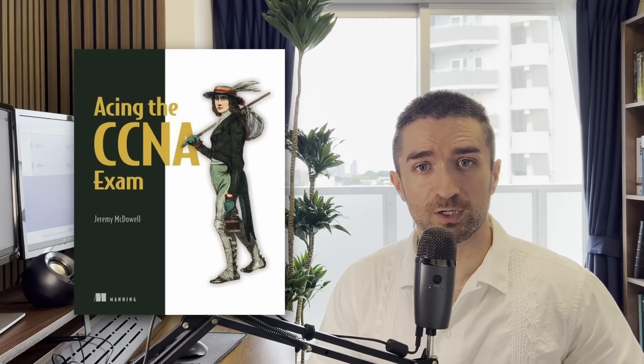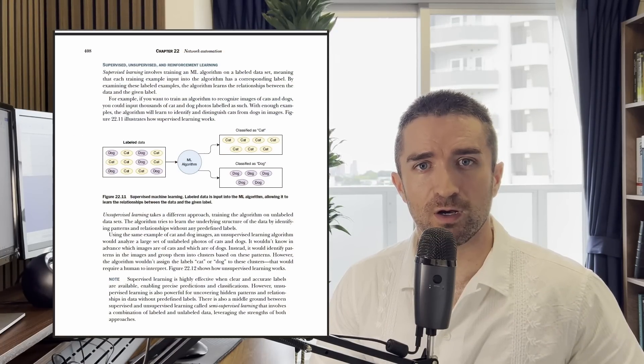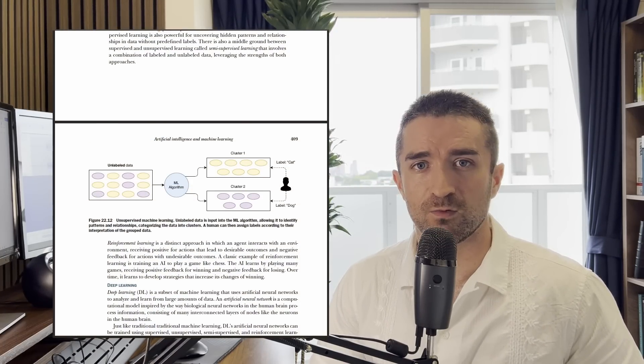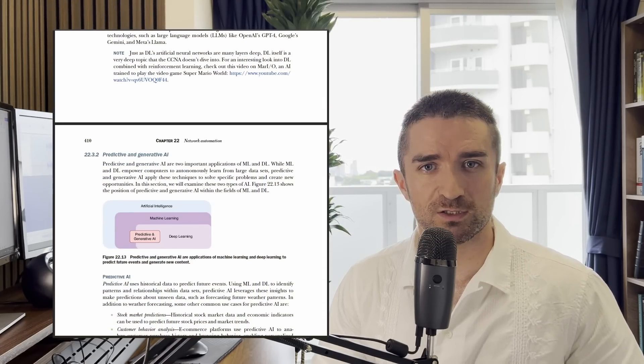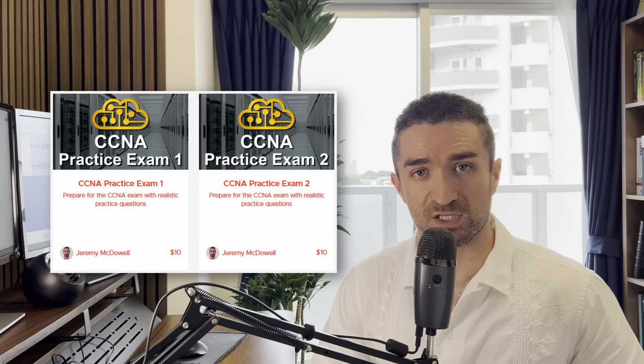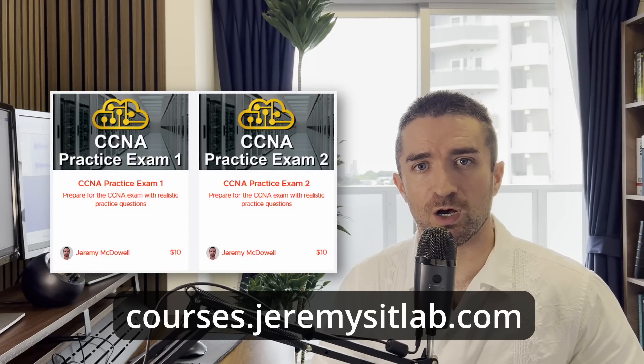Let's move on to the main topic of this video: what am I going to do about the new version? First of all, my book, Acing the CCNA Exam, which has two volumes, is being printed right now and should be ready to ship soon. The book addresses version 1.1, including all of the new topics — AI and machine learning, REST API authentication, Terraform, etc. I will also update my practice exams, which you can get at courses.jeremysitlab.com, to cover the new exam topics. I'll release the new versions on August 20th, the same day as the new exam.